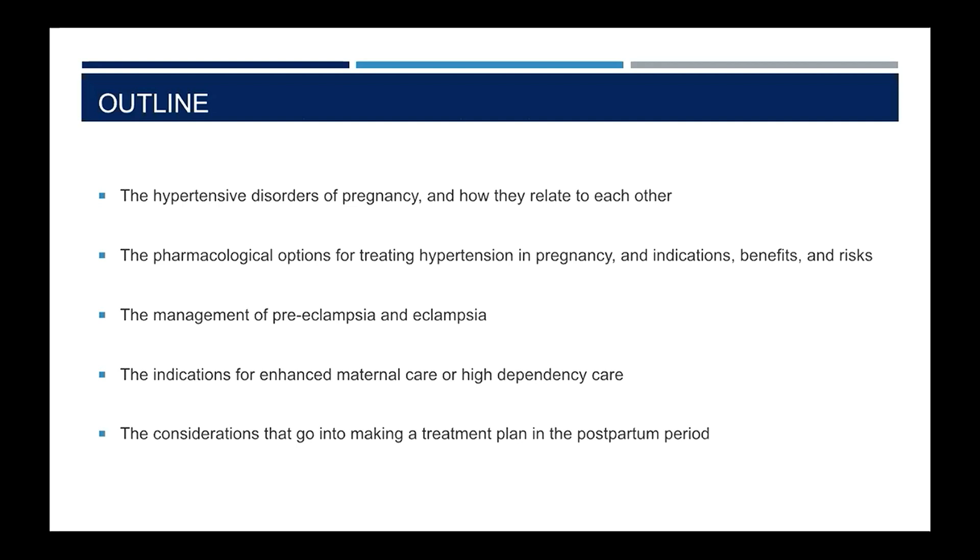In the next 20 minutes we're going to cover the major hypertensive disorders of pregnancy and how they relate to each other, the pharmacological options for managing hypertension in pregnancy, the management of preeclampsia and eclampsia, the indications for escalating patients from the ward-based environment to an area of enhanced care, and the options for managing patients during their postpartum period.